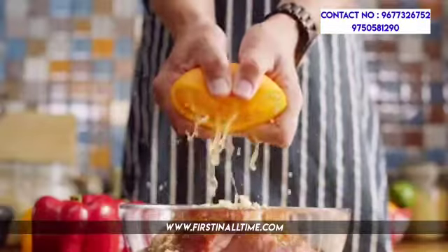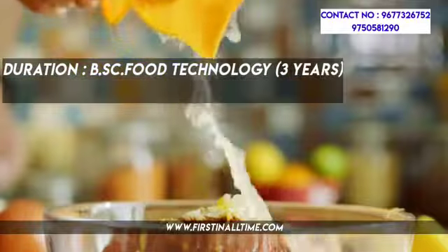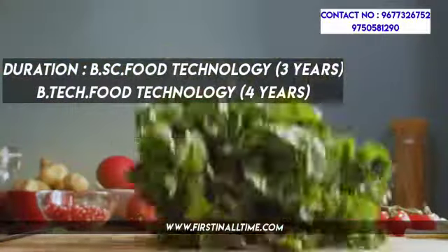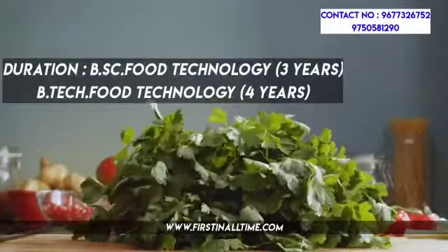In this course, there are two types: BSc Food Technology, which is 3 years, and BTech Food Technology, which is 4 years.